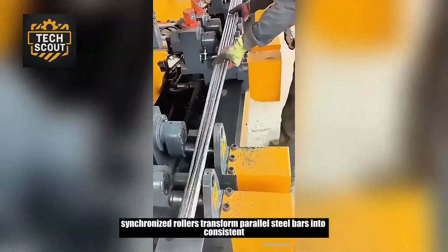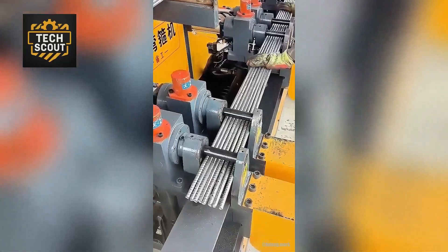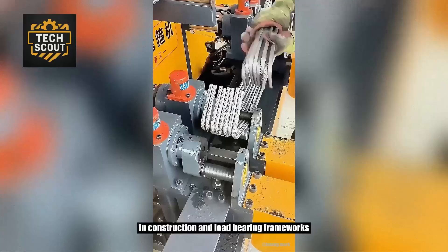Multiple synchronized rollers transform parallel steel bars into consistent rectangular profiles. Dimensional stability is critical for applications in construction and load-bearing frameworks.